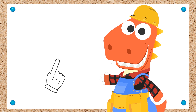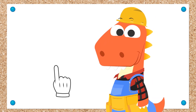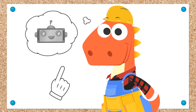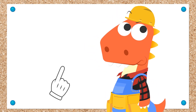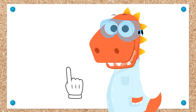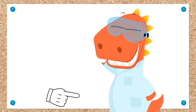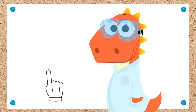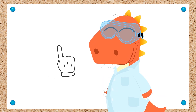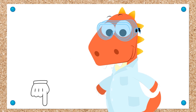Hi, Eddie! Why are you dressed like a construction worker? Do you want to build something? A robot? That sounds very complicated! You've become a true scientist since you've been doing experiments! Well, we could give it a go! Would you guys like to build a robot with Eddie? Maybe we could use recycled stuff! Do you have any ideas? Please leave them in the comments!